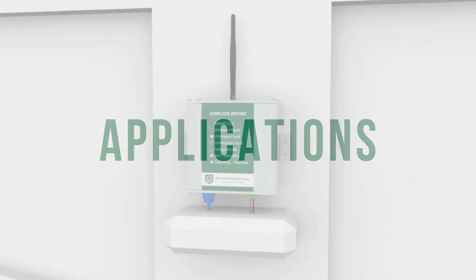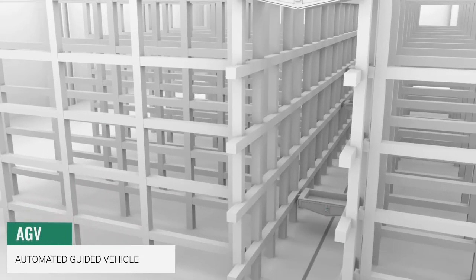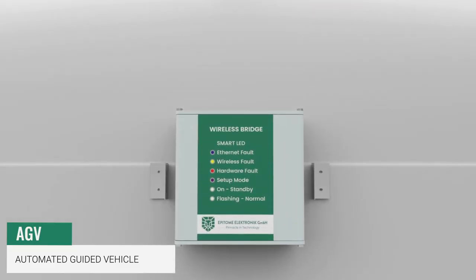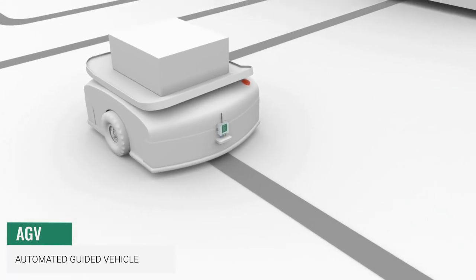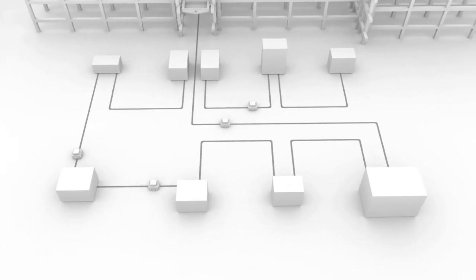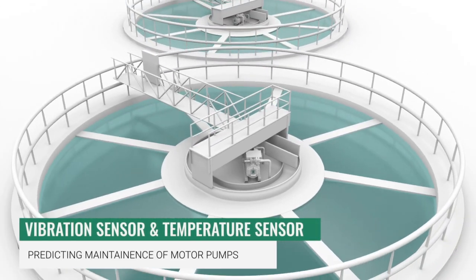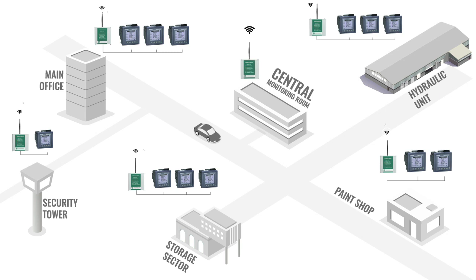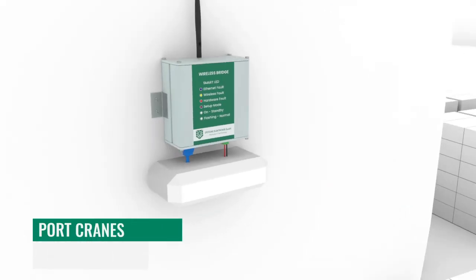Some applications include AGV automated guided vehicles, vibration sensors and temperature sensors for predictive maintenance of motor pumps, energy monitoring systems, and port cranes.